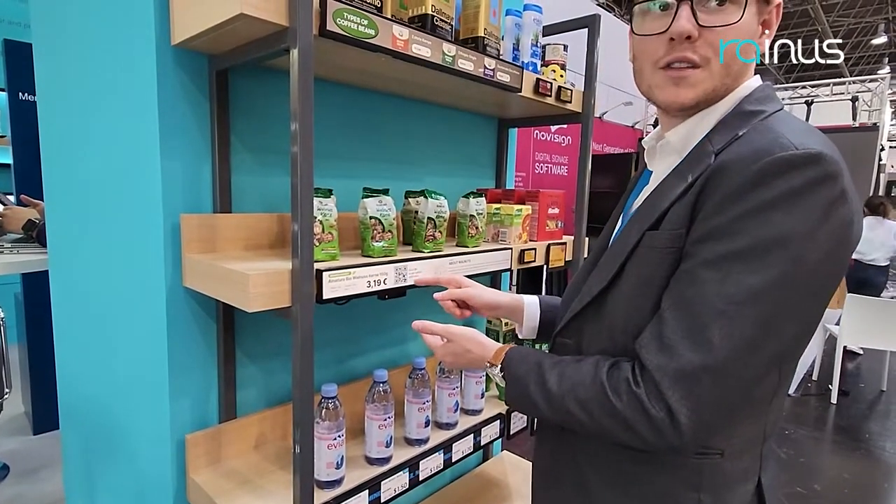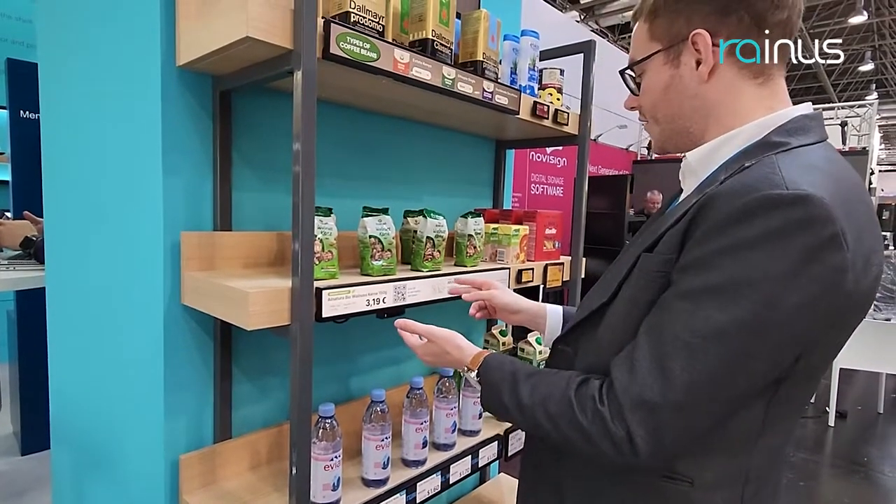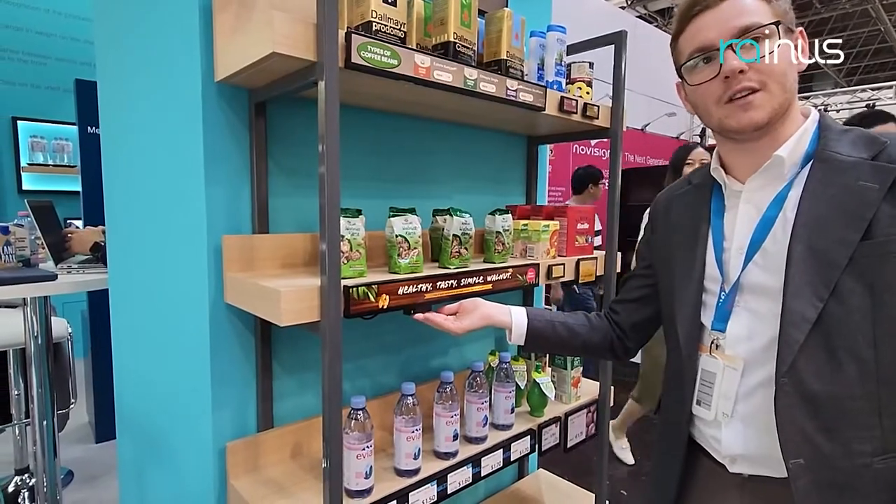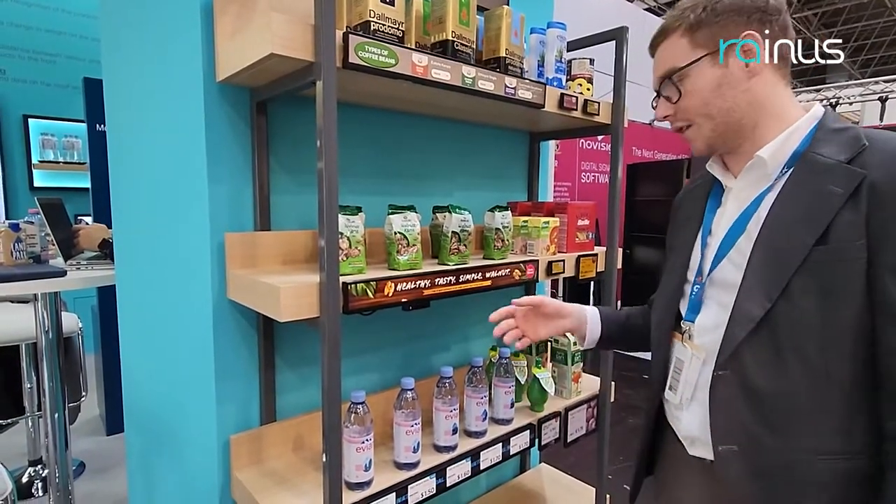You also have a QR code to see recipe ideas and additional text about the product. This can be very effective for supermarket marketing and can make people much more interested in products.